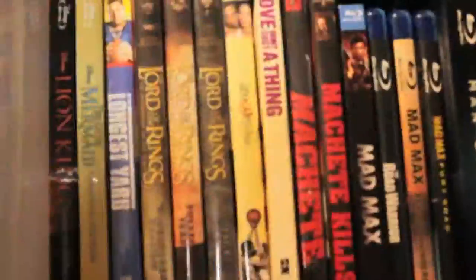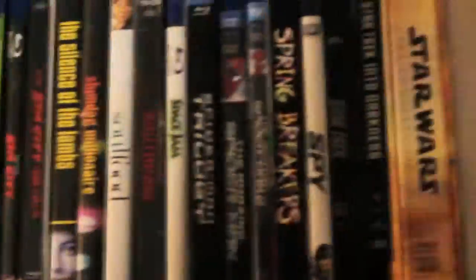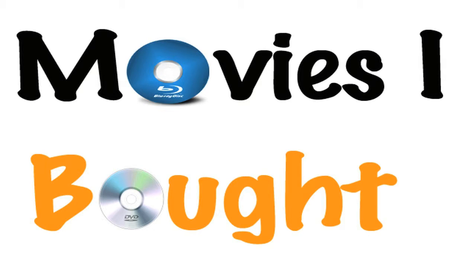As I told you in my Blu-ray DVD collection video, I will make videos showcasing all the Blu-rays and DVDs I bought during the month. So now after I did my Blu-ray DVD collection video, which is on my channel so check it out, I can start doing my monthly Blu-ray update videos. This video is what I like to call 'the movies I bought.' So without further ado, let's get right into it.